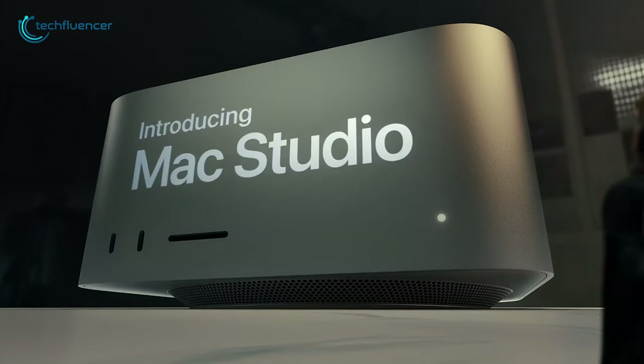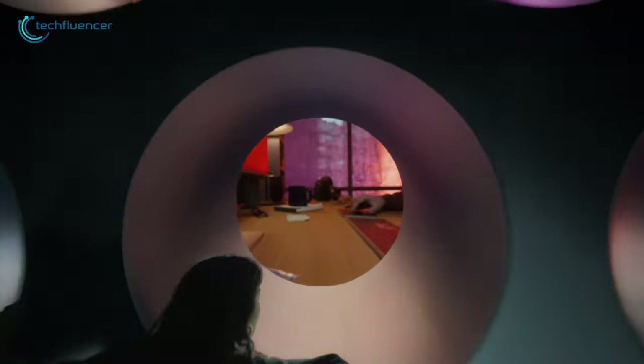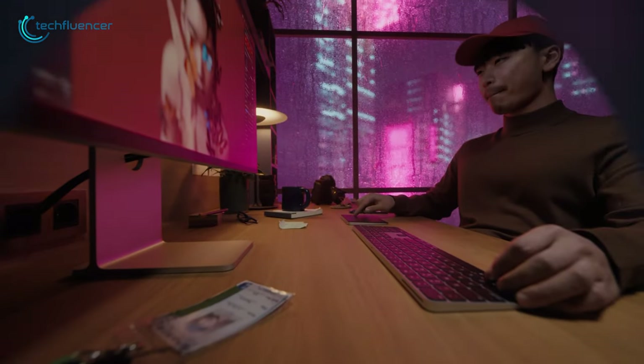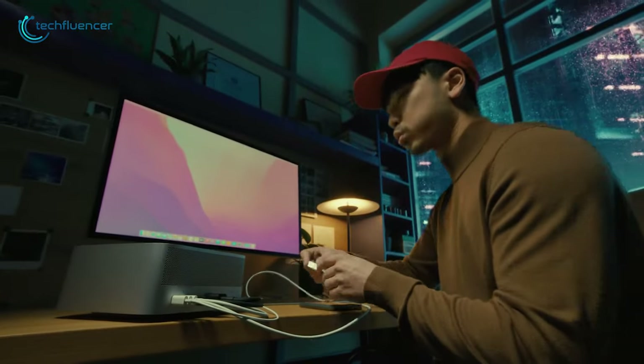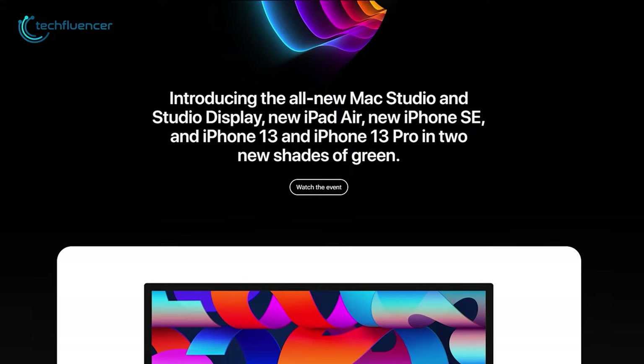Recently, Apple introduced the Mac Studio, a powerful computer specially made for enhancing your ultimate performance. Soon after the launch, the 27-inch iMac has also vanished from the Apple website, which was a favorite for professionals.